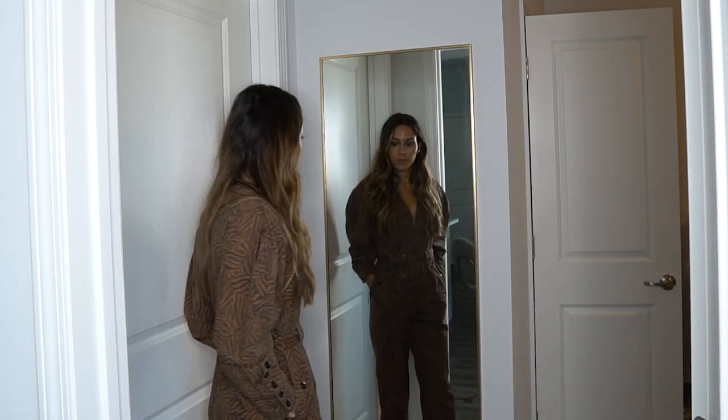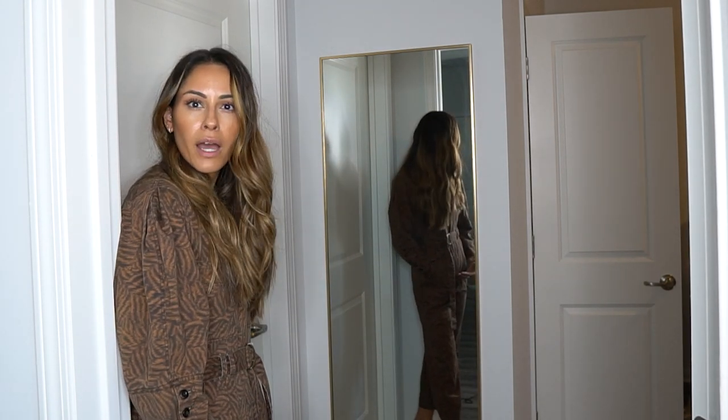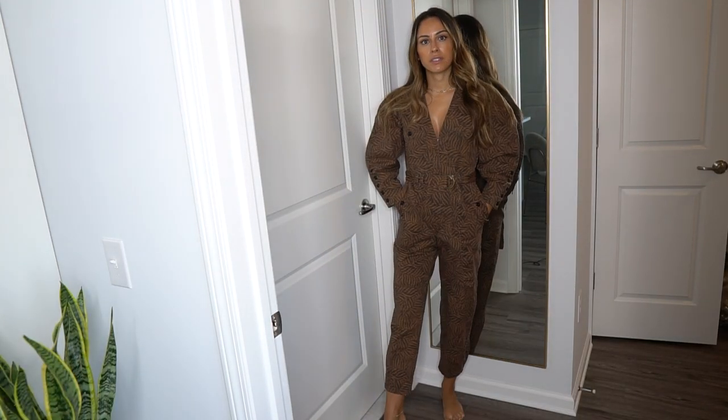We're going to begin with this jumpsuit. It's from Rent the Runway by Ulla Johnson — I think it's a really cute outfit to just throw on with a pair of sneakers or boots. I love the colors. It's a nice transition piece for the fall and I like the brown because I feel like it complements my hair. The only downside is in the full-length mirror it looks a little short, but I think I still like it.